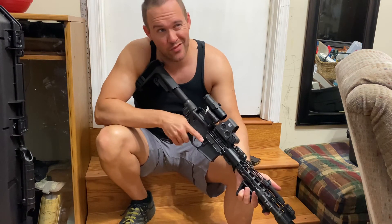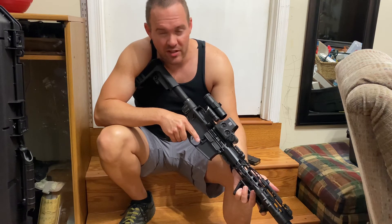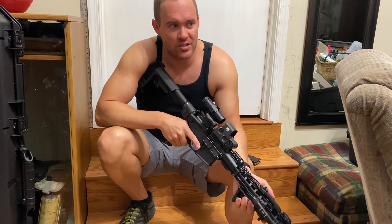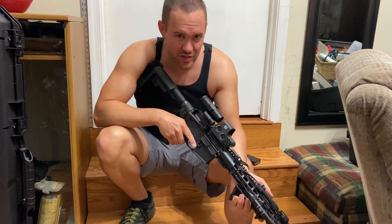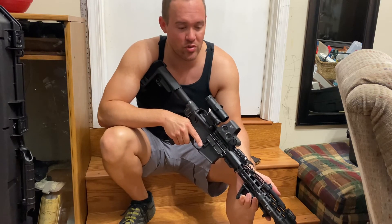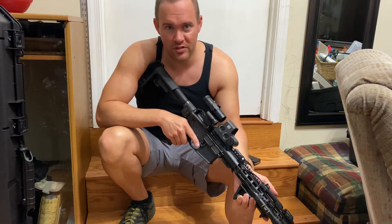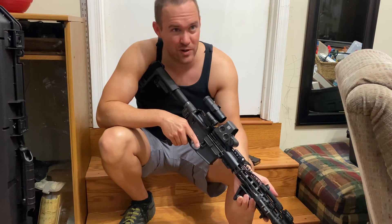Ten and a half inches for 5.56 is the lowest barrel length I would go. God forbid you ever had to use this in a home defense situation, but in close quarters a 16-inch barrel isn't the easiest to wield around corners. I'm not a professional and I need every advantage I can get. The guys I learn from are almost all running SBRs with tax approval, but a lot of everyday folks are going pistol builds too.